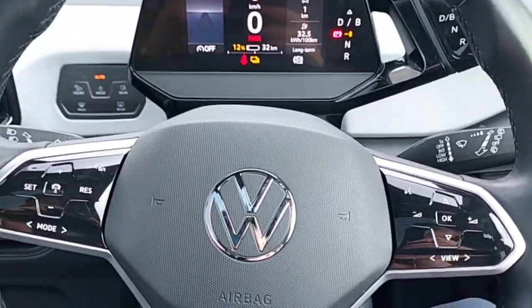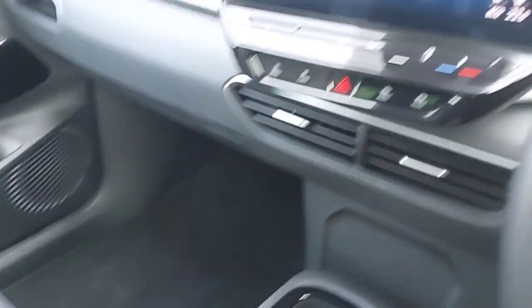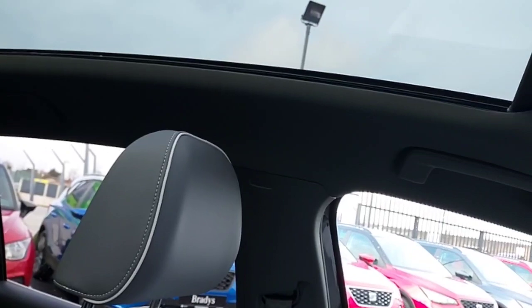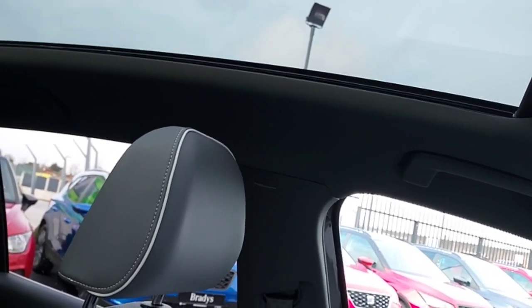And this is the front of the car. This car also comes with a panoramic sunroof, as you can see there, which you can open and close.